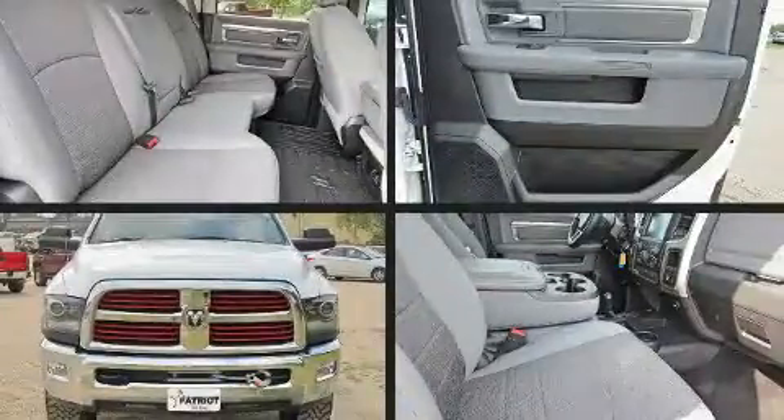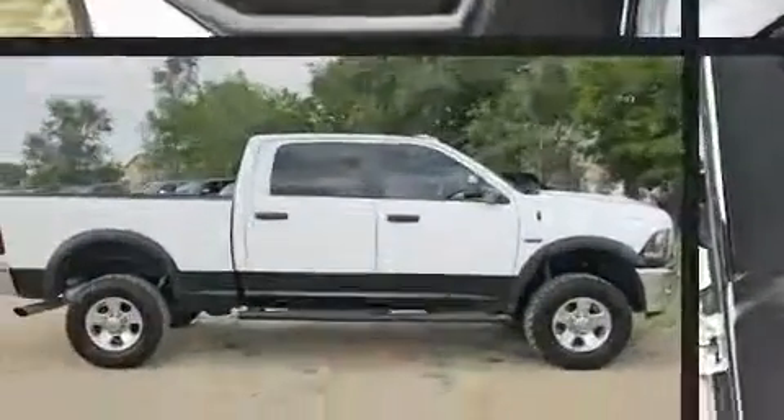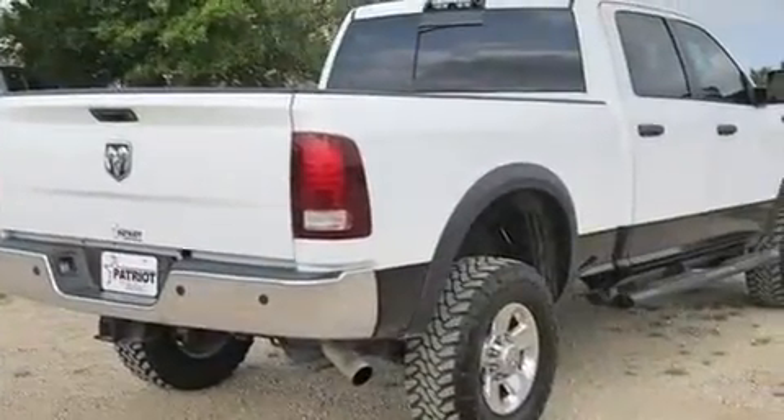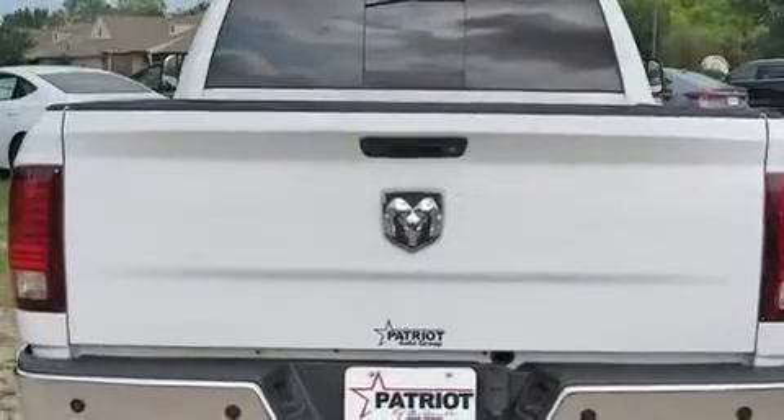Here's a great deal on a 2016 RAM 2500. This four-door, six-passenger truck has not yet reached the 50,000 mile mark. Smooth gear shifts are achieved thanks to the powerful eight-cylinder engine, providing a spirited yet composed ride and drive.